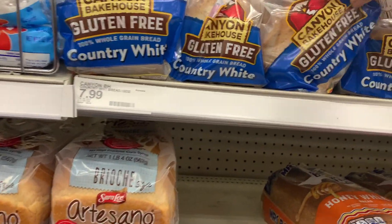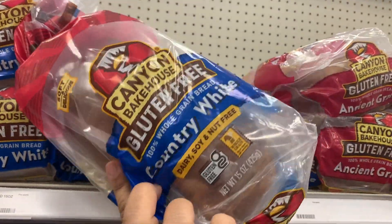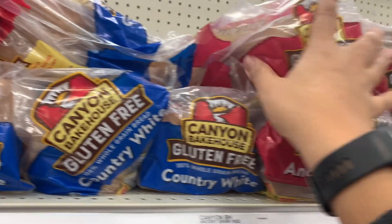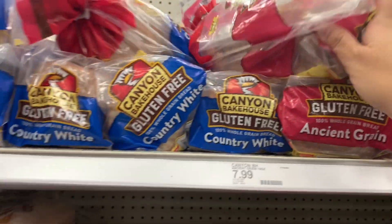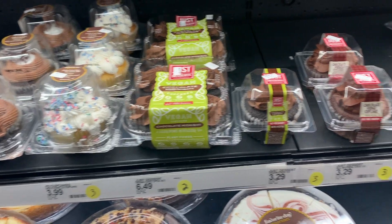In the bread aisle I found some gluten-free bread that was not in the refrigerated section — there was an ancient grain and a country white variety. I haven't tried them yet, but at $7.99, that is pricey.